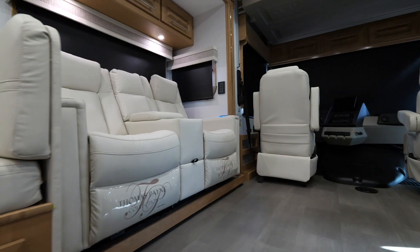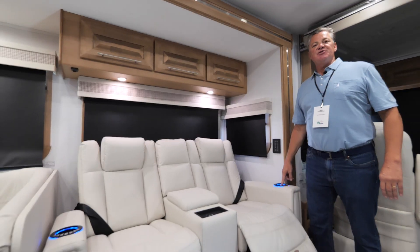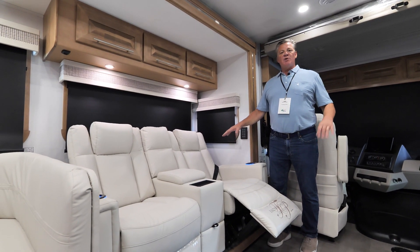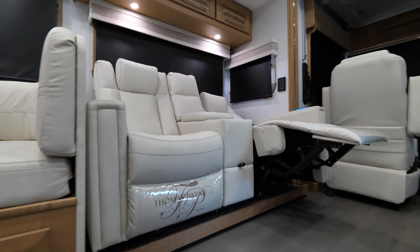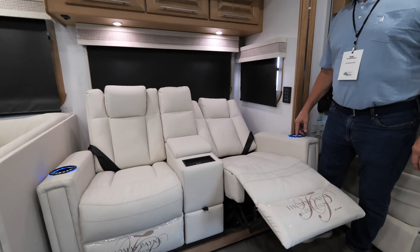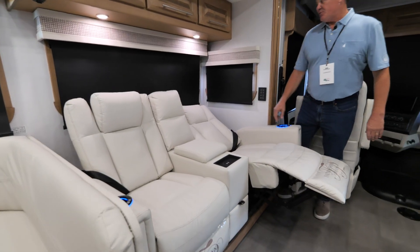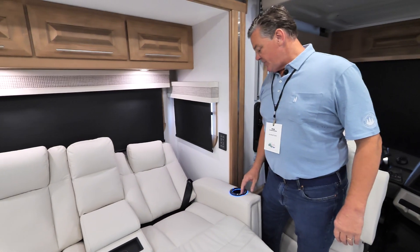Moving to the dinette slide-out, you'll see gorgeous power theater seating. What I love about it is you determine the level of recline — you can sit upright to eat, drink, and watch TV, or recline to take a nap. It goes almost horizontal, and it also has a ratcheting headrest that makes it very comfortable to lay in.